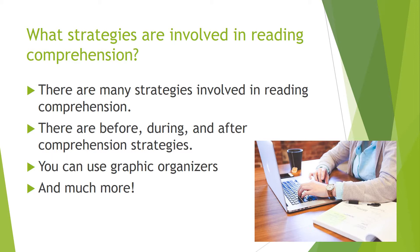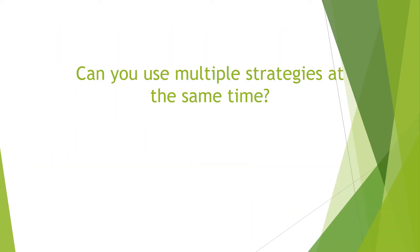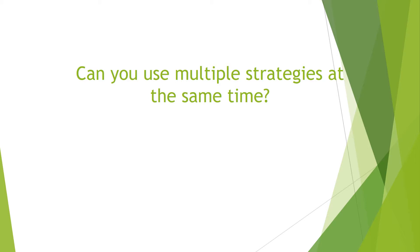Whatever works for you is the best way to use reading comprehension. Can you use multiple strategies at the same exact time? Of course you can. There are lots of different strategies that are easy enough and created so that you can use them at the same time, such as thinking about questions while you're answering them on a sheet of paper.